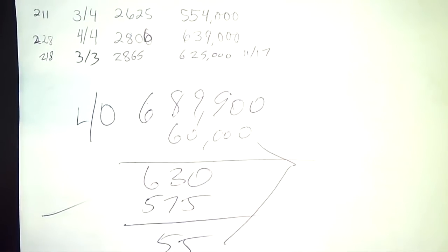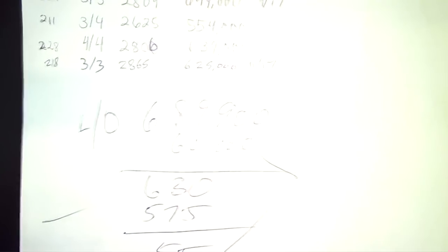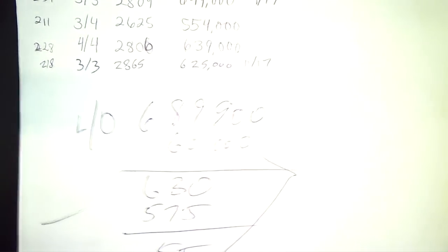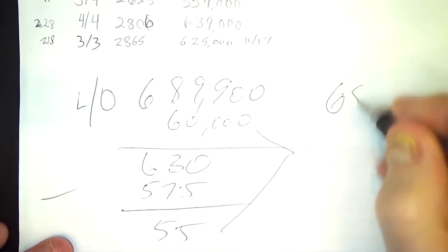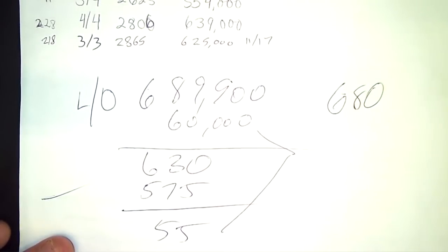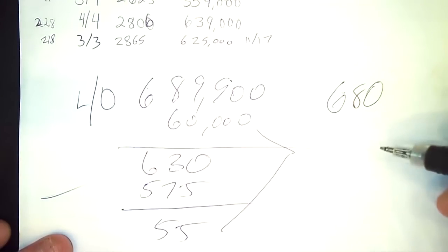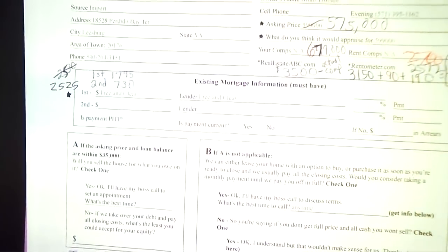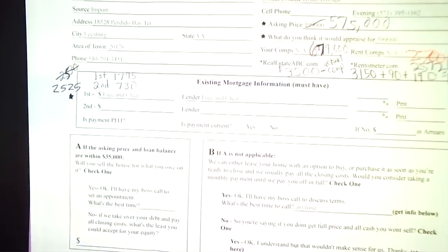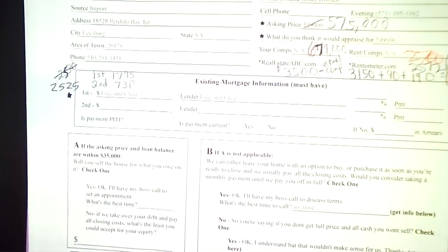Even if they don't close, he still gets that non-refundable option deposit that goes in his pocket. And there's another way — could he put this thing on the market for the $680,000 it's worth and just list it with a realtor? He's got a lot of spread there, though he's going to give up 6%. That is an option when you've got this much room, though not one I prefer. Where did you find the deal? It was a lead from the Gold Club. Unbelievable — $100,000 just like that.